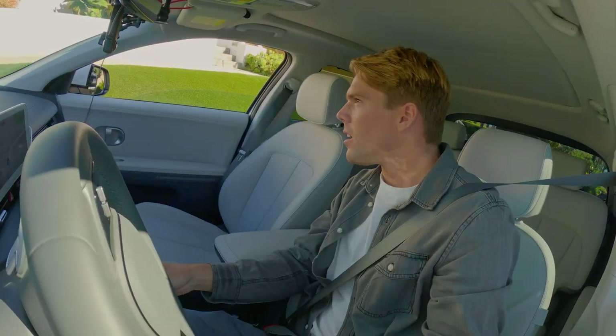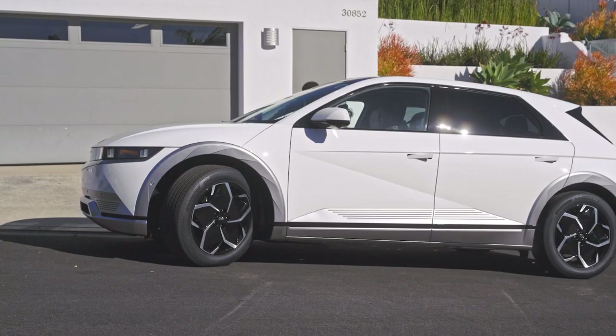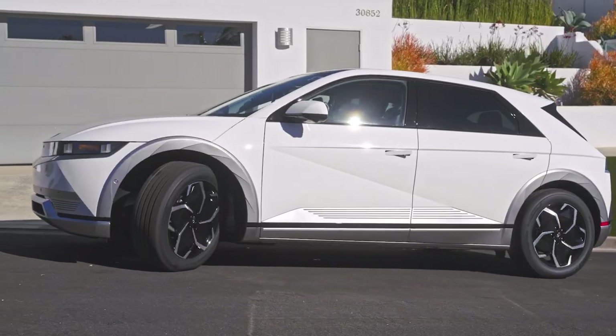There he is. Hey, are you Dave? Yeah, hey, I'm Dave. Hop in. Alright. I'm Oliver from Hankook. Hey Oliver, nice to meet you. Nice to meet you as well. Here to answer some of your questions. Oh, that'd be great.